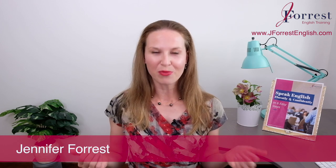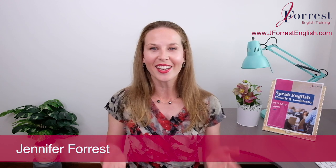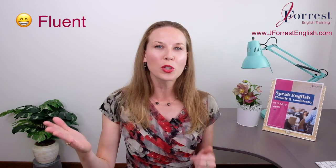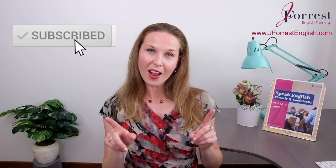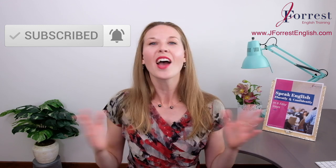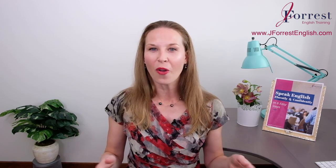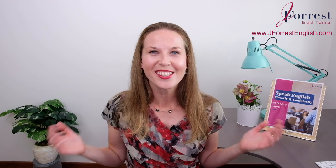I'm Jennifer from jforestenglish.com. This channel is dedicated to helping you sound like a fluent, confident, natural English speaker. Before we go any further, make sure you subscribe and hit that bell notification so you're notified every time I post a new video. Now we have such a great lesson, so let's dive right in and get started.